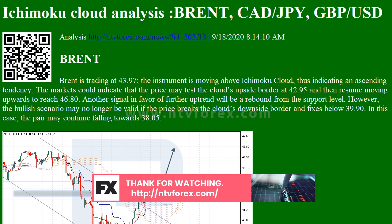Another signal in favor of further uptrend will be a rebound from the support level. However, the bullish scenario may no longer be valid if the price breaks the Cloud's downside border and fixes below 39.90. In this case, the pair may continue falling towards 38.05.